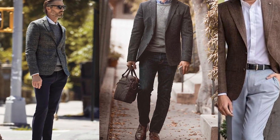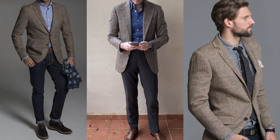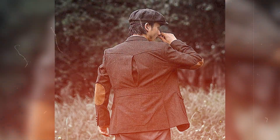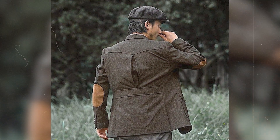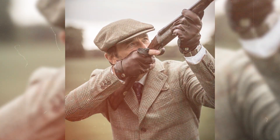Let's talk about the sports jacket first — a jacket that's a bit different from the suit jacket. It's also called an odd jacket because it doesn't come with matching pants. Back in the day, people used to wear these coats for sports, hunting, or horse riding, making them kind of the opposite of fancy suit jackets.